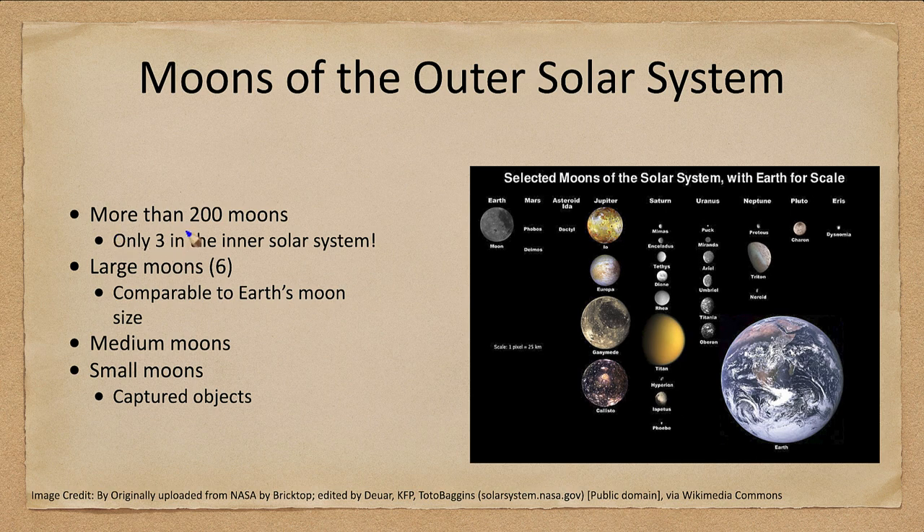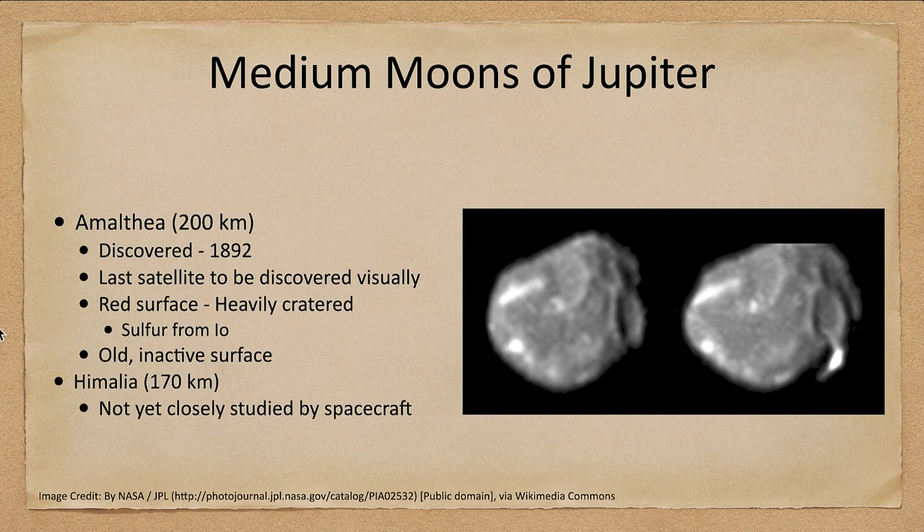As a reminder, looking at moons in the outer solar system: there are 200 moons in the solar system. Only three of these are in the inner solar system — our moon and the two small ones of Mars. There are six more large moons comparable to Earth's moon in size, there are the medium moons which we will look at this time, and there are small moons which are often captured objects. Let's go ahead and start, working our way out in the solar system starting with Jupiter.